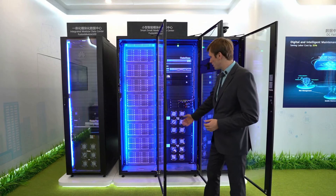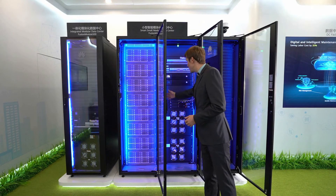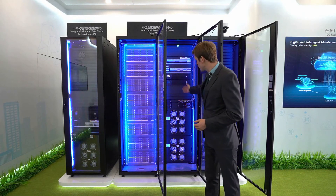So inside we have free airflow — the airflow is very, very free here inside. And if you look at this module...